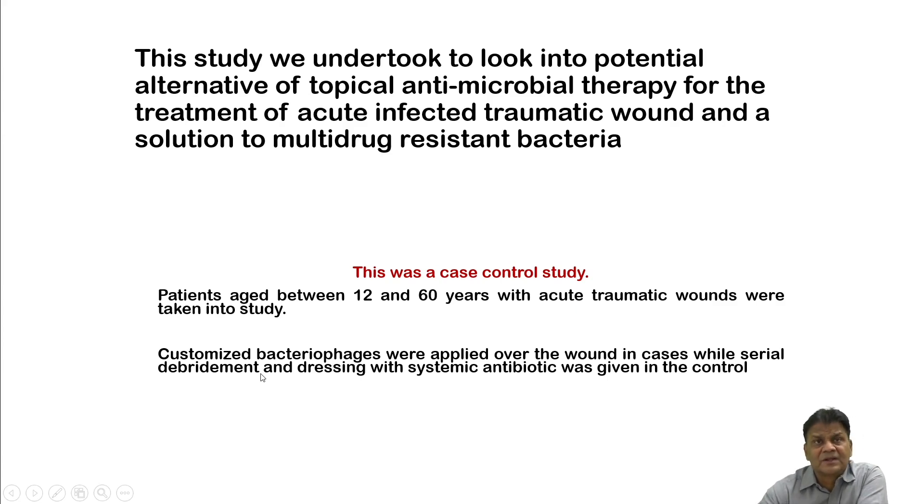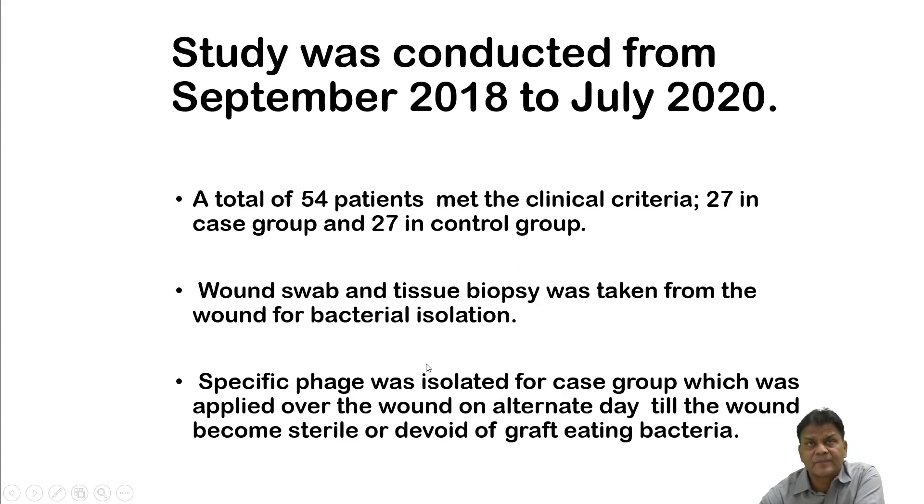Patients with acute traumatic wounds were enrolled at the trauma center of Banaras Hindu University. Customized bacteriophages were applied over the wound in the case group, while serial debridement and dressing with systemic antibiotics were given in the control group. A total of 54 patients met the clinical criteria — 27 in the case group and 27 in the control group. Wound swab and tissue biopsy were taken for bacterial isolation.